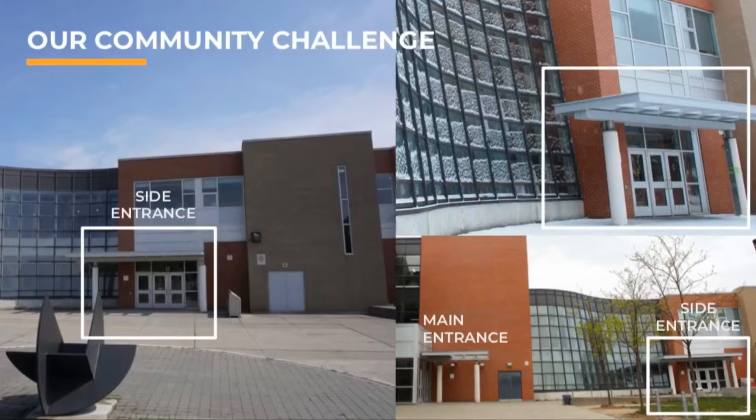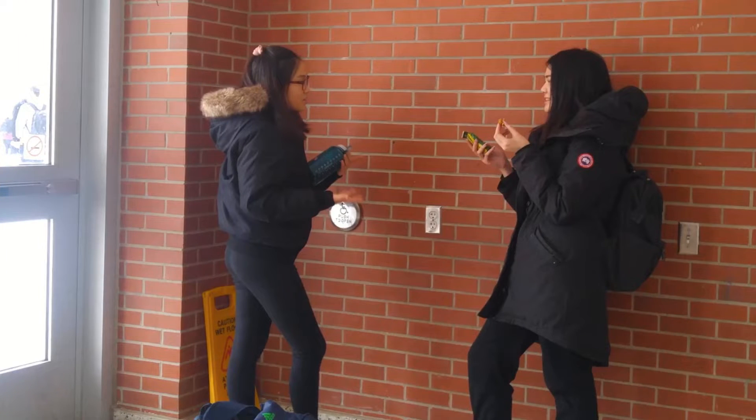Our community challenge was to transform a vacant area into a meaningful space with purpose for students to enjoy and engage with. This year we decided to focus on the second entrance to the school because we felt it could use some extra care.